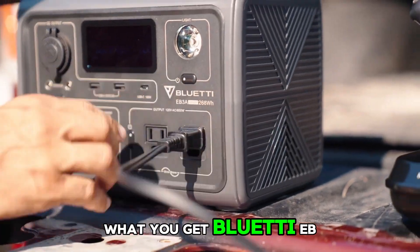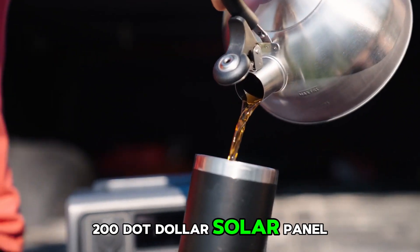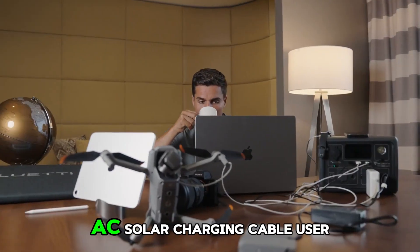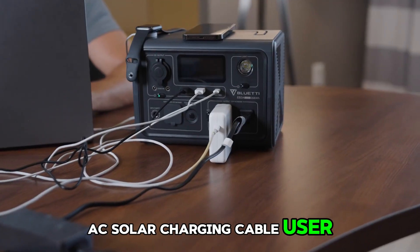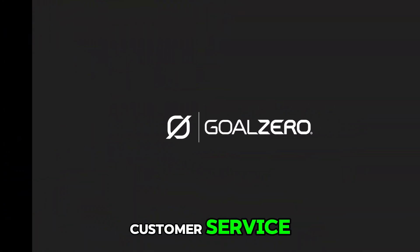What you get: Bluetti EB3A portable power station, 200W solar panel (shipped separately), AC solar charging cable, user manual, 24-month warranty, and friendly customer service.